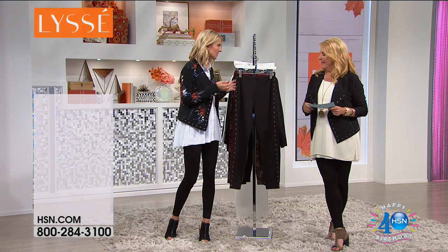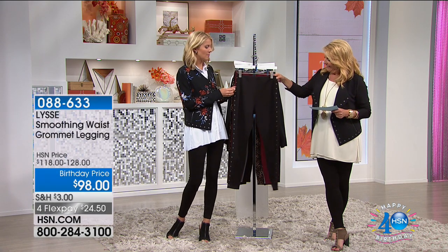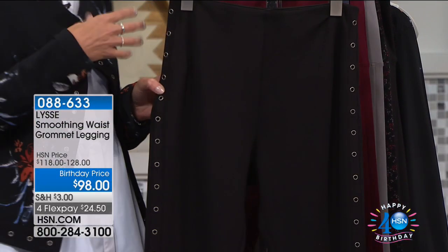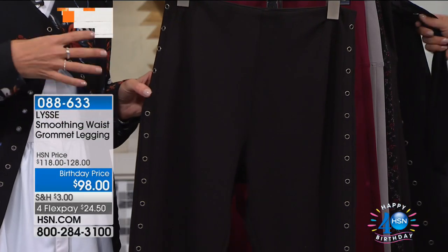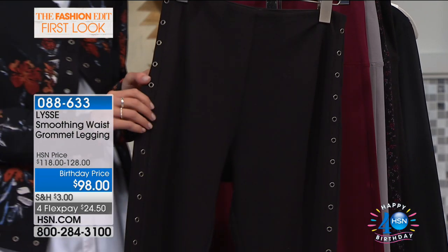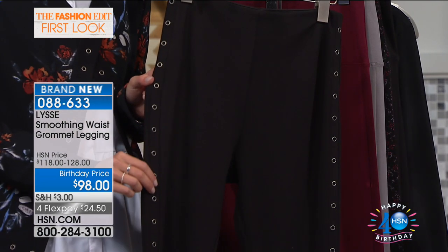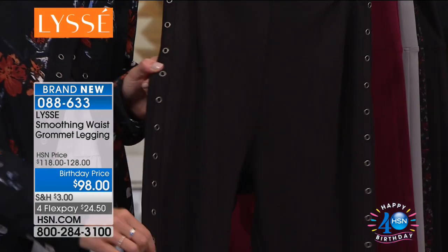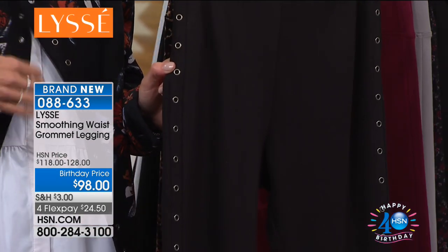They're kind of metal eyelets - grommets - in a brushed silver finish. This is something I came back with from traveling to Europe, shopping and seeing what's going on. It's this idea of using these cool little studs. I've used it on the legging and on the jacket that we'll show you in a little bit.